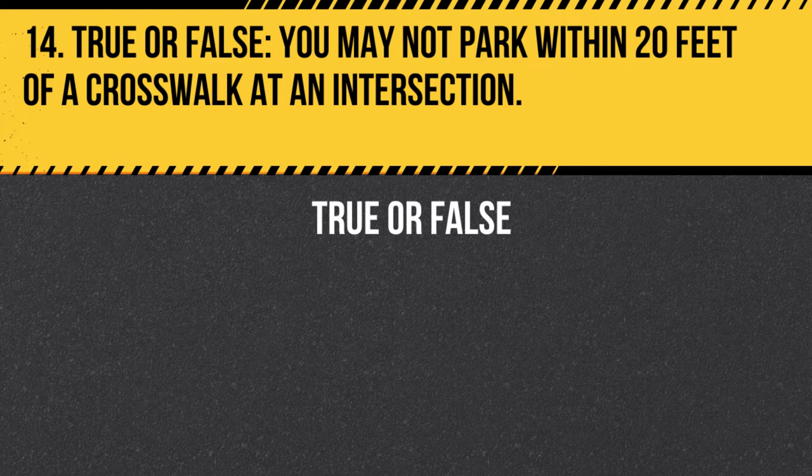Question 14. True or false. You may not park within 20 feet of a crosswalk at an intersection. Answer: True. You may not park within 20 feet of a crosswalk at an intersection to ensure the visibility of pedestrians and other vehicles.